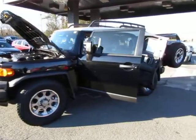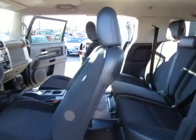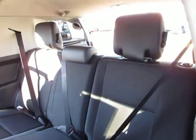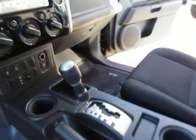Hey guys, here at Auto Selection of Charlotte we have this really nice black 2012 Toyota FJ Cruiser with a V6 4-liter engine, black cloth interior, and automatic transmission.